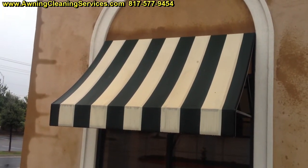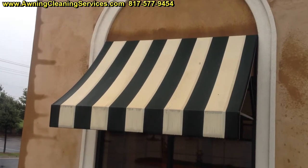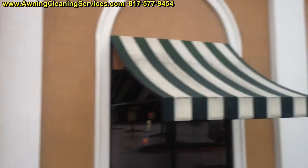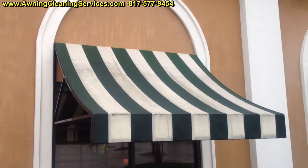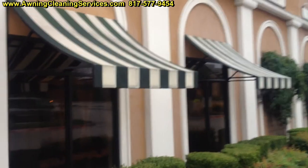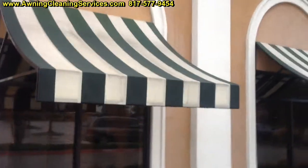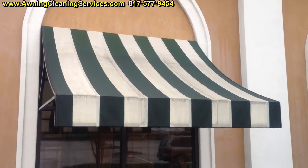I'm standing in front of an awning that we've treated. We're going to let that sit for 15 to 20 minutes. And here's an awning that we haven't treated yet. You can see there's a difference in the way they look. It's knowing the right treatment to do for whatever problem the awning is having.